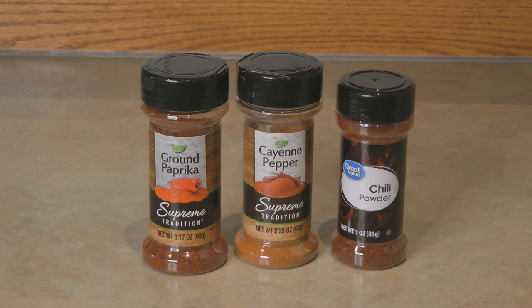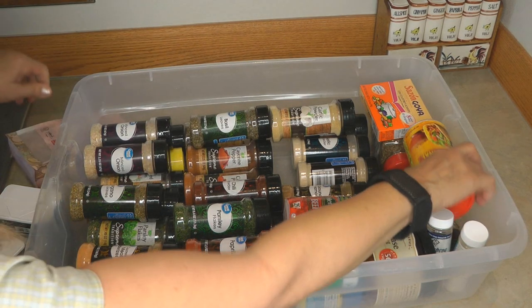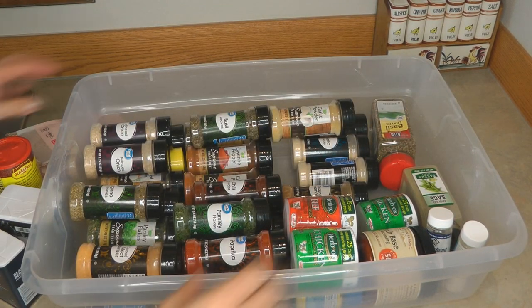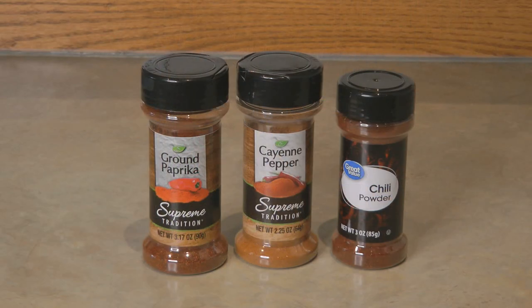I ran into my cupboard and into my food storage prepper pantry stockpile and quickly inspected all of those to make sure that I didn't have any insects in them, and luckily I did not. Here are a few tips on how you can avoid having insect infestation in your peppery spices.